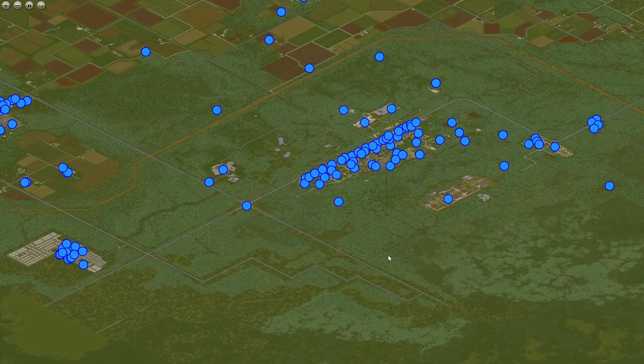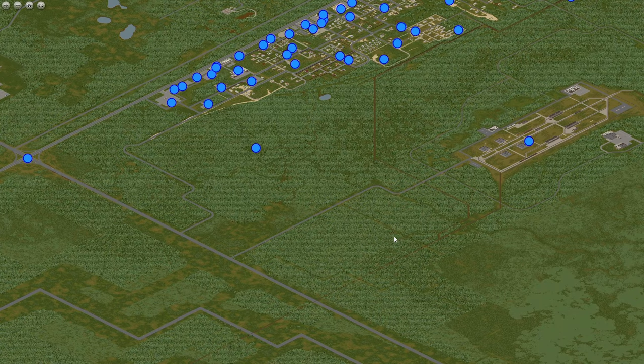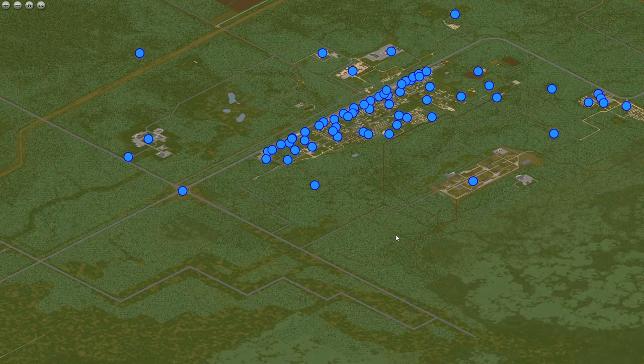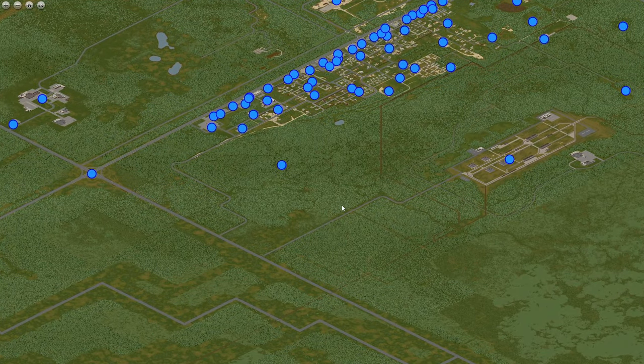There are five pretty unique locations in Project Zomboid to start a base. If you liked this video, please subscribe — I'm thinking about making more of these because there are definitely more unique locations in Project Zomboid. I will see you next time.